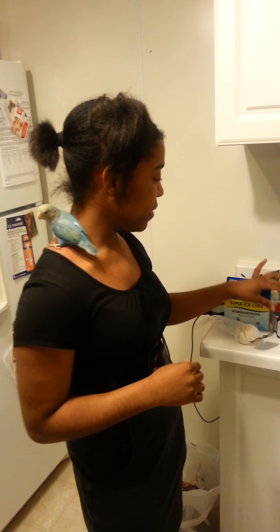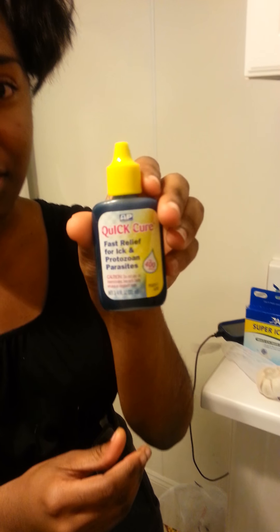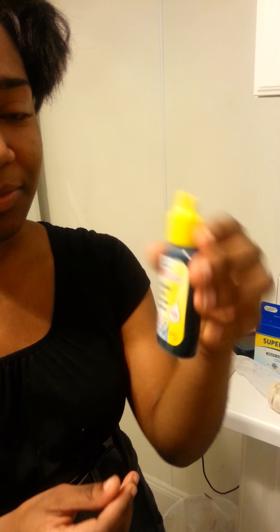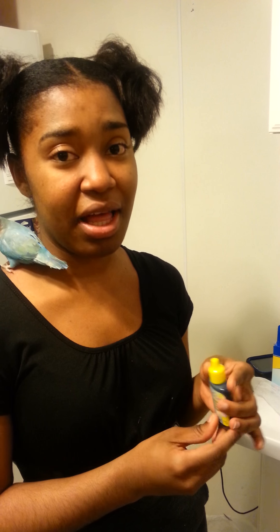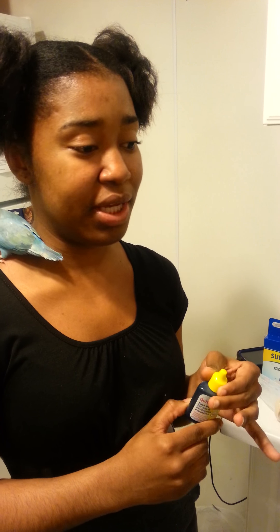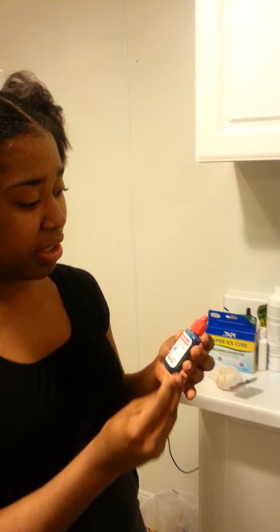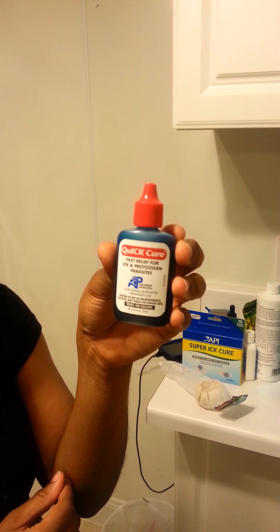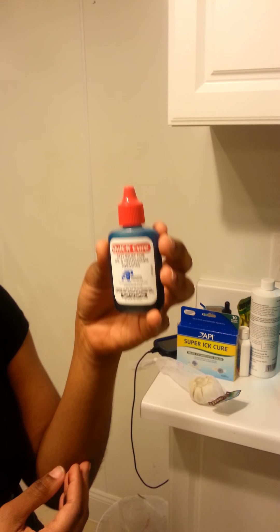I tried several ick treatments. I tried the Quick Cure, fast relief for ick — didn't see any improvements. I tried it on my 40 gallon tank and honestly, they all died by the third day. I also tried another one, pretty much the same but different colors, and they also died.